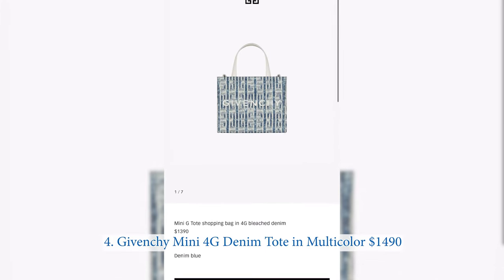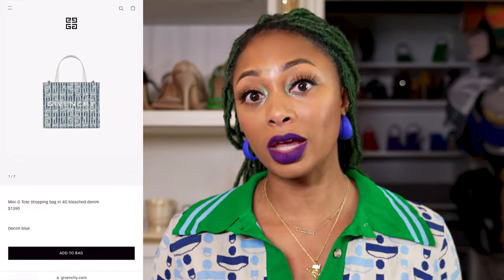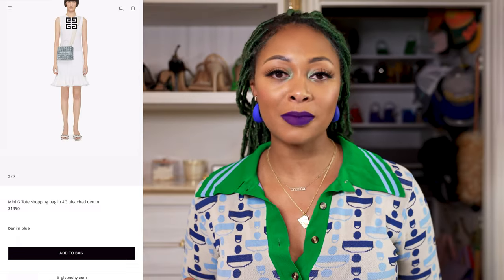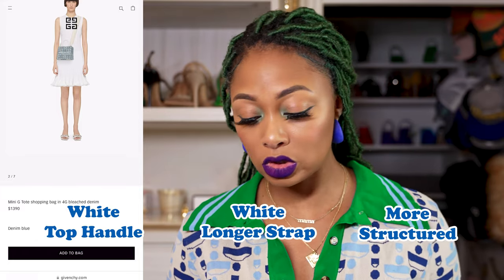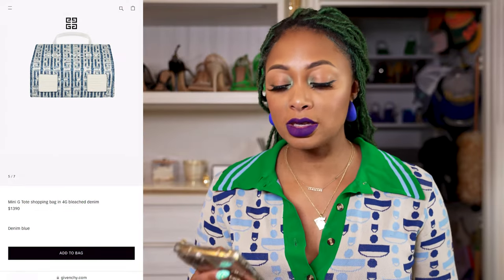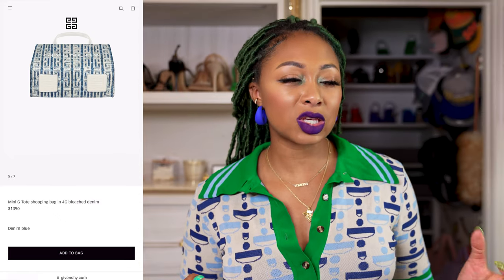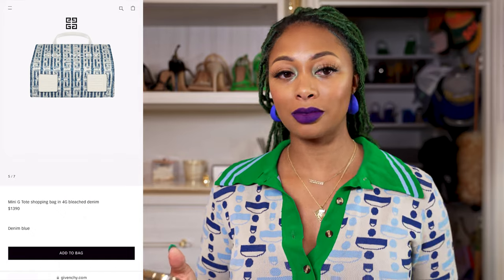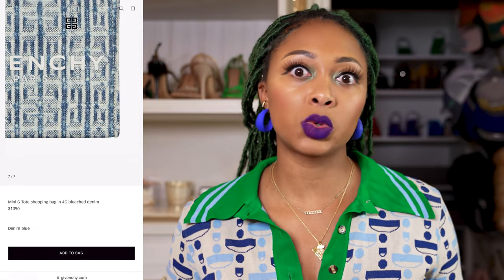Next, also from Givenchy — the last one, but they just have some goods this season. This specifically is the Mini G-Tote Shopping Bag in 4G Bleach Denim in denim blue. It comes in a light denim as well. Same idea as the previous — white top handles, white longer strap. This one is more structured and boxy; obviously it's a tote, with a utility-style longer strap. One issue I have: it has white feet on the bottom, which are going to get dirty. Also, no zipper along the top, so if that bothers you, this might not be an option for you.